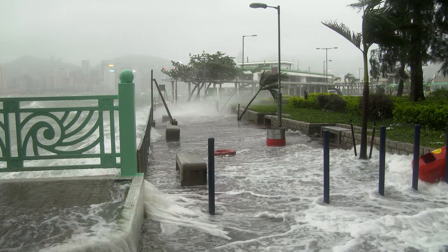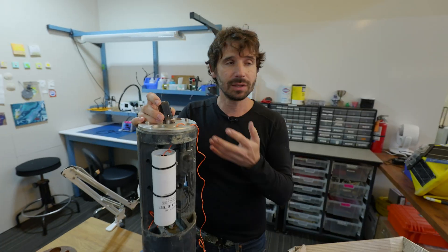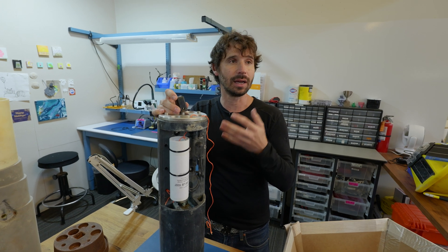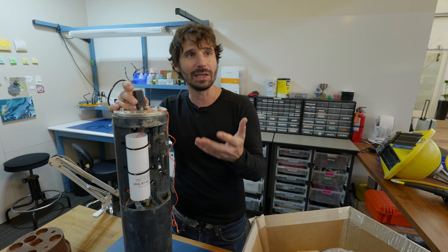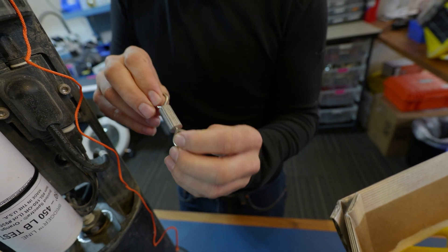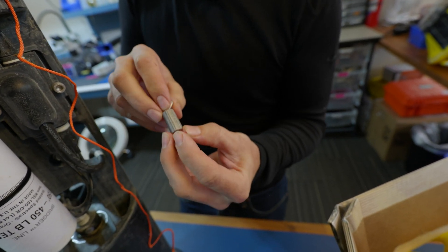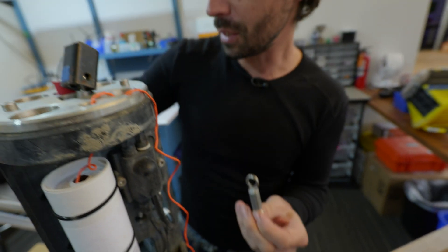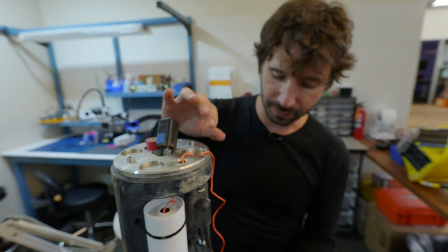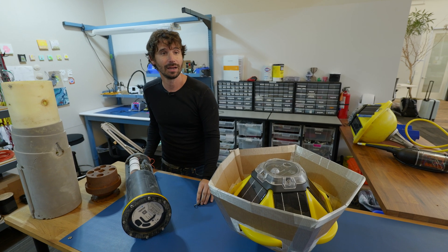One of the biggest dangers of a hurricane is the associated storm surge — the raising of the water level. The system can't transmit its data until it comes back to the surface, so there has to be a way of releasing from the anchor. This little device is made out of two different types of metals: about five days after it hits the water, it dissolves away and releases the buoy from its anchor so it floats up to the surface.